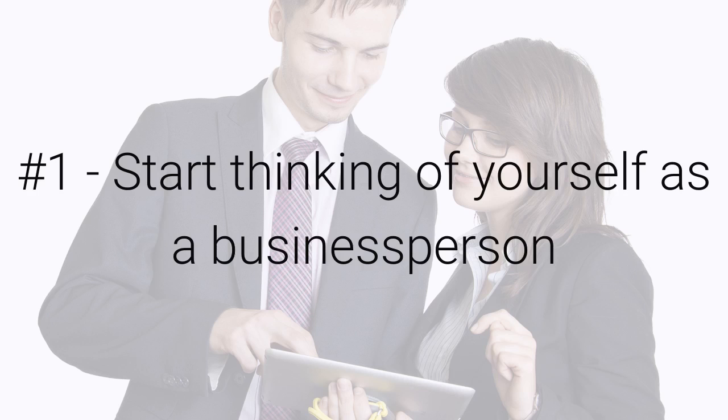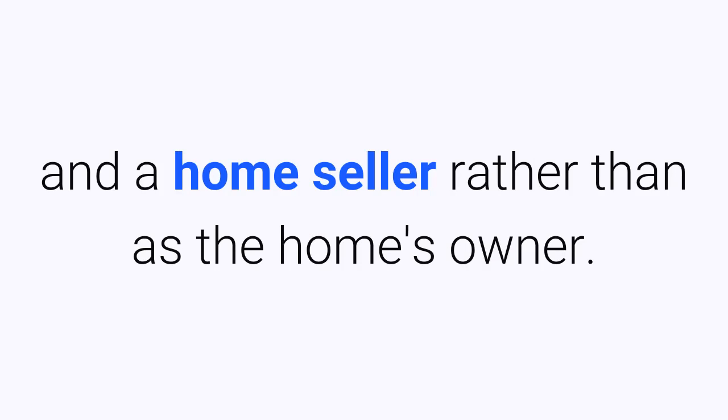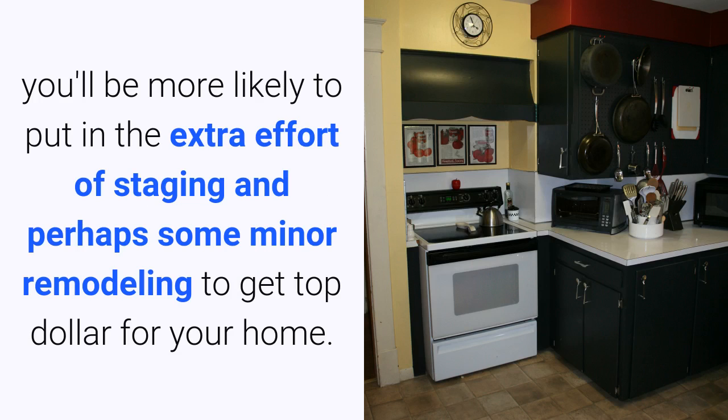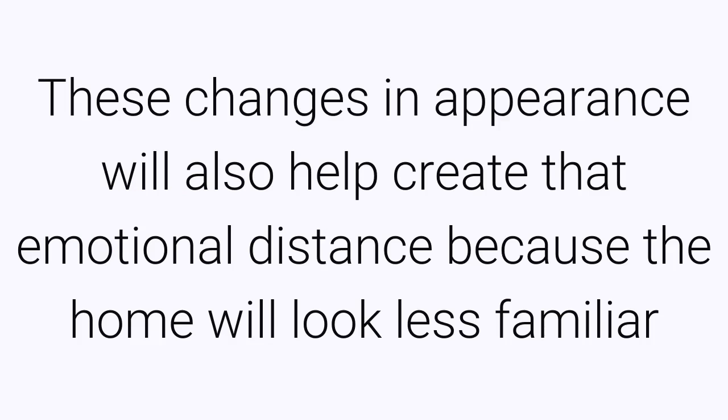Preparing for the sale: start thinking of yourself as a business person and a home seller rather than the home's owner. Remember that you are selling not just a piece of property but also an image, a dream, and a lifestyle. You will be more likely to put in the extra effort of staging and perhaps some minor remodeling to get top dollar for your home. These changes in appearance will also help create emotional distance because the home will look less familiar.